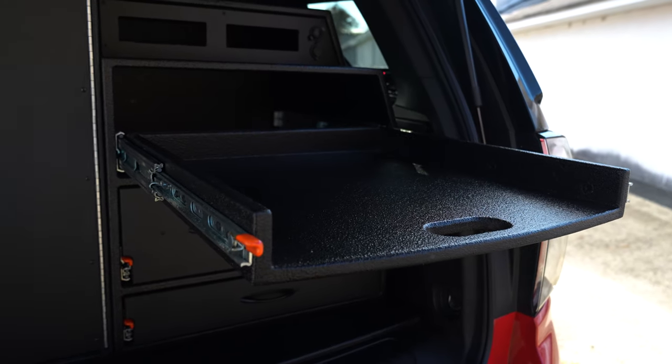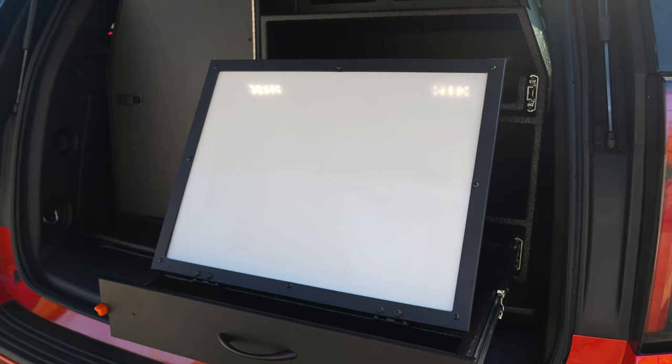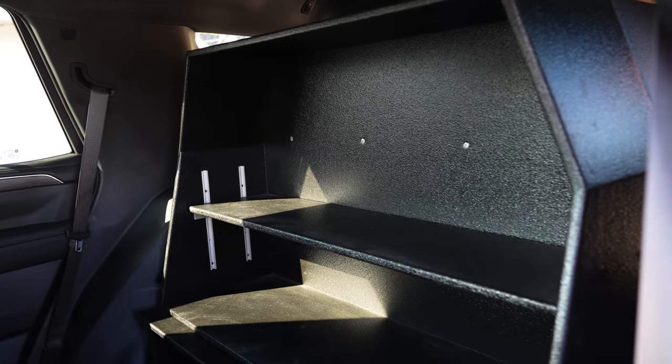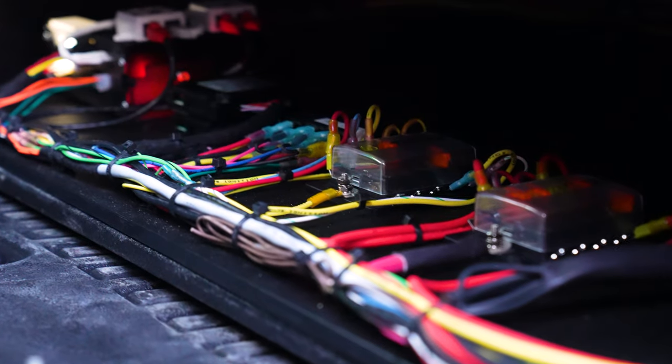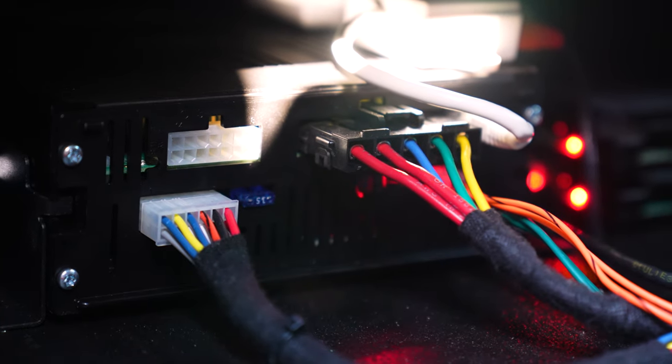There's a slide-out equipment drawer, parts drawer, and ratcheting magnetic command board. In the back of the cabinet there's an adjustable shelf. You can see our replacement floor, which provides for clean, easy, and serviceable wiring.